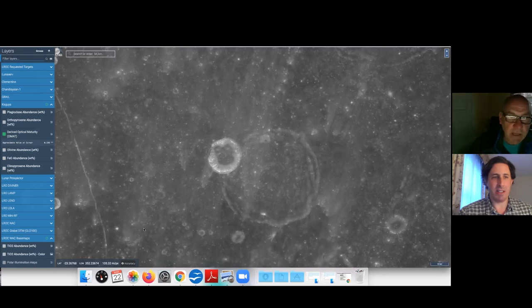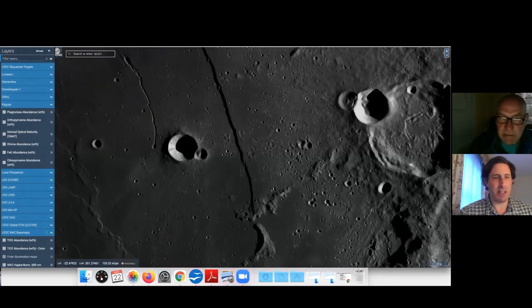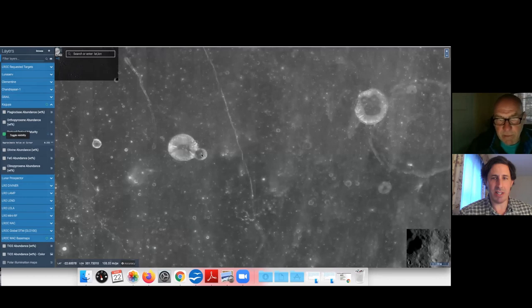If you look at the optical maturity using the Kaguya overlay — lighter is optically immature, so young material; darker is optically mature, so it looks like a much older surface. Well, the reason it looks older is because it's covered in impact melt, which has the spectral characteristics of mature lunar regolith. So it looks old, but in fact it's the same age as this crater. You can see the dark bits in Burt as well — lots of impact melt has accumulated there, and it looks older, but it's not.